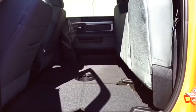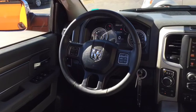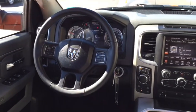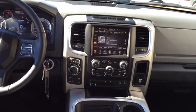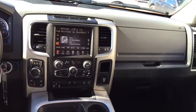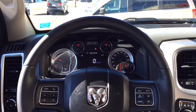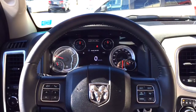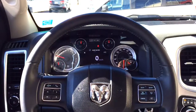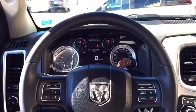Continuing with the interior tour, we're going to look at the features available at your fingertips for the ultimate driving experience — steering wheel features, dashboard features, and multimedia center features. Starting with the steering wheel, it is leather-wrapped and includes steering wheel mounted audio controls and cruise control options, perfect for the highway.